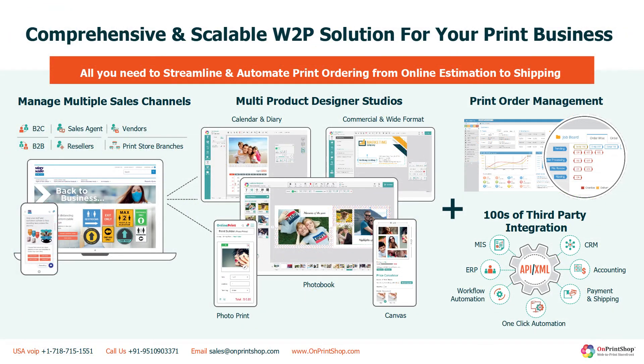To engage and attract online buyers, the system also offers a wide range of marketing and social media automations, including connections with CRMs like HubSpot, Zoho, and MailChimp, as well as Google and Facebook Pixels, ad shoppers, abandoned cart posts, and many more. Hundreds of payment and shipping gateways are connected to serve global and local international customers.